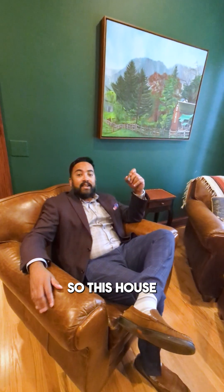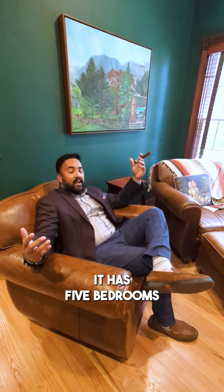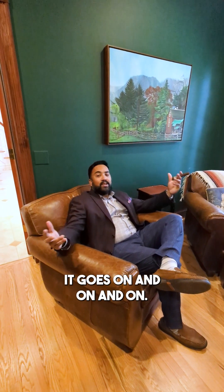This house was built in '97 and renovated in 2010. It sits on three-plus acres of land. It has five bedrooms, four and a half baths, a few offices here and there, plenty of storage, and a three-car garage — it goes on and on and on. Let's go check out the upstairs.